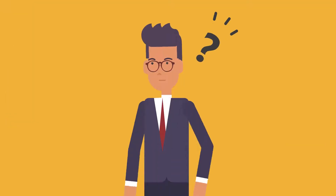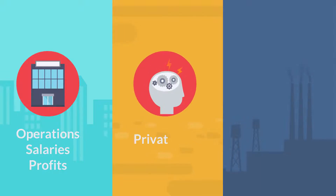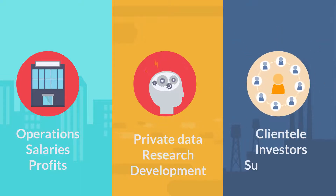What kind of information is at risk of cyber attack? Company information, operations, salaries, profits, intellectual property, private data, research and development, information on stakeholders, clientele, investors, and supply chain.